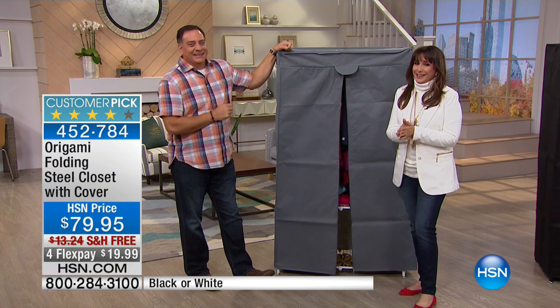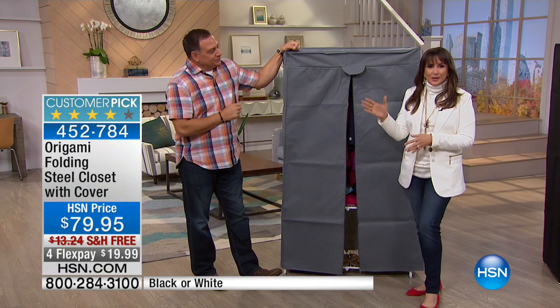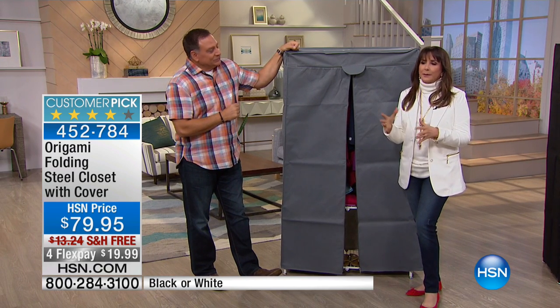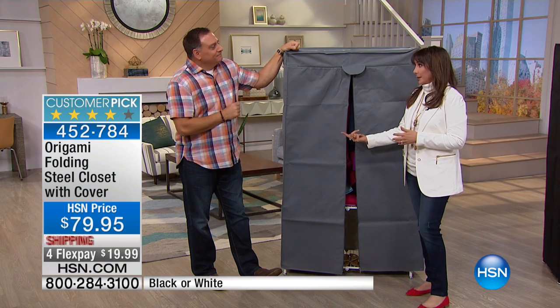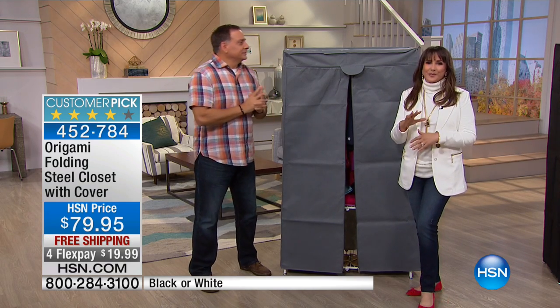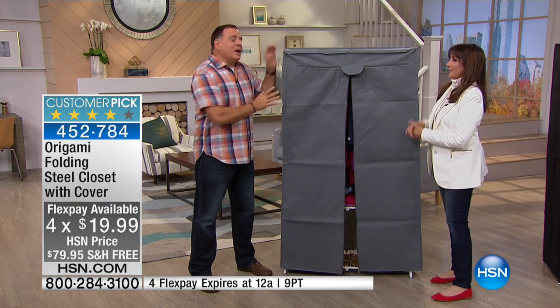Here's the closet that helps you get organized once and for all for $79. The reviews are in — people love it because it solves that problem. Today we're saving you another $13, which is very modest for shipping and handling to begin with, and then it's on four flex payments, about $20 a month. One of my very favorite things you bring to us, Lou. And you get the cover.